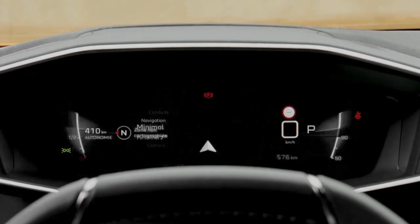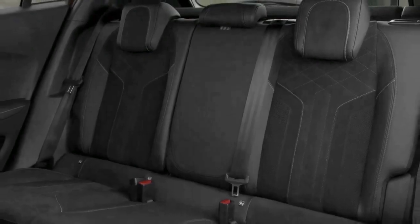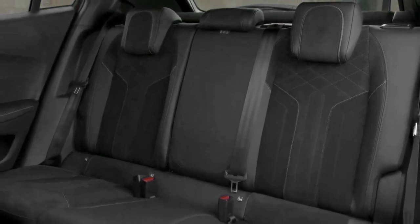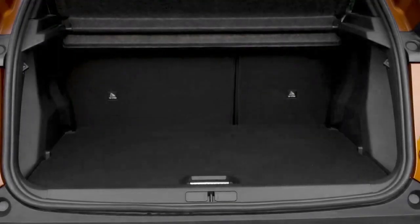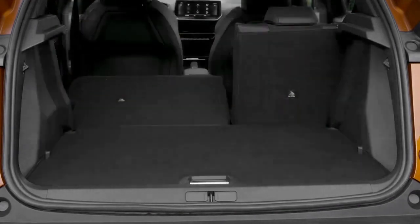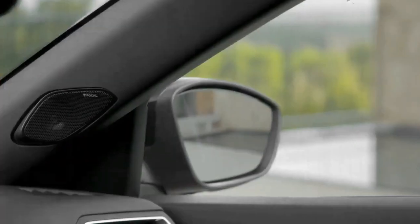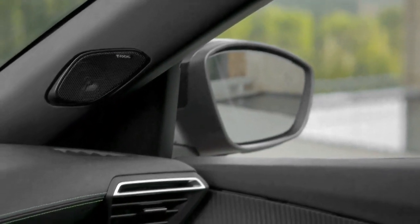There's no overt posturing from this Peugeot when it comes to telegraphing its increased performance potential. Instead, it features the same subtle visual cues that mark out all GT Premium models. There's also a 128 BHP petrol and an all-electric version, which essentially run to larger 18-inch alloys and, well, that's it.